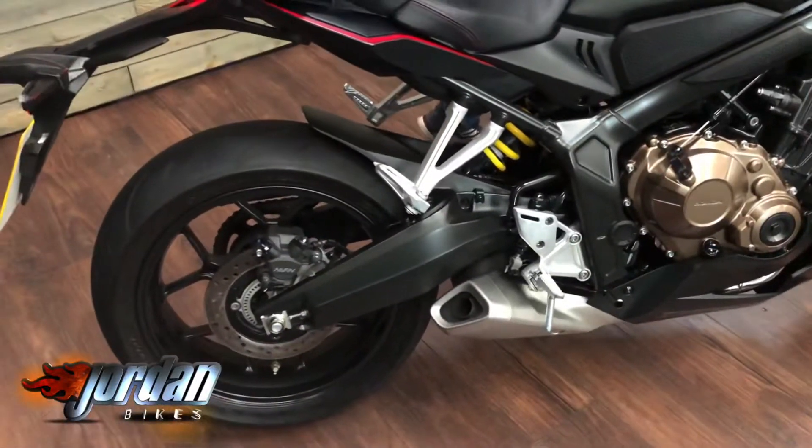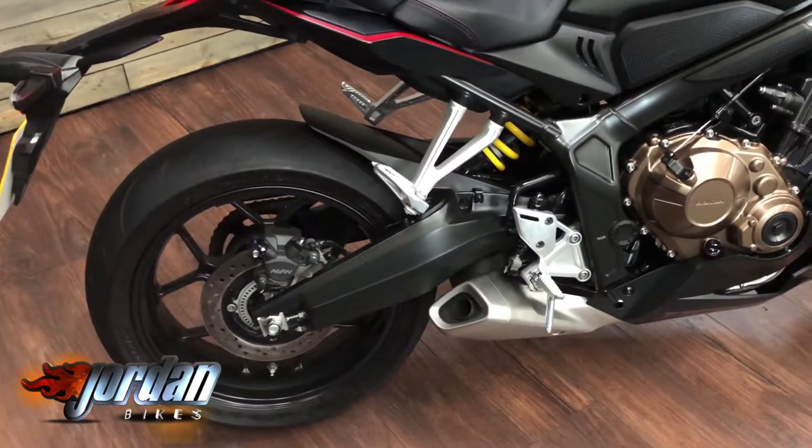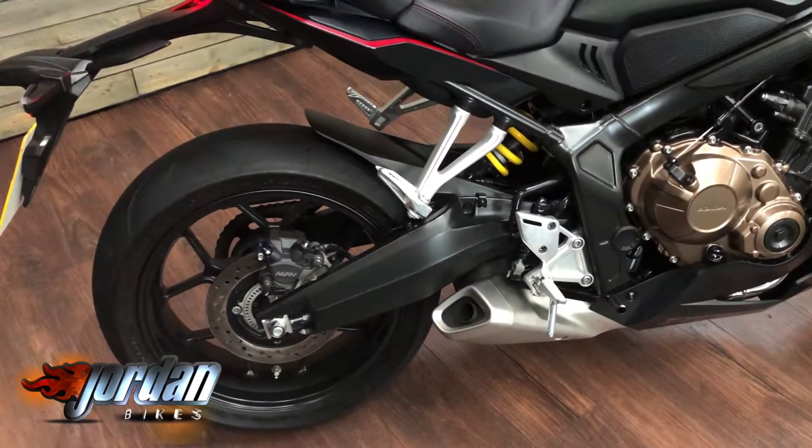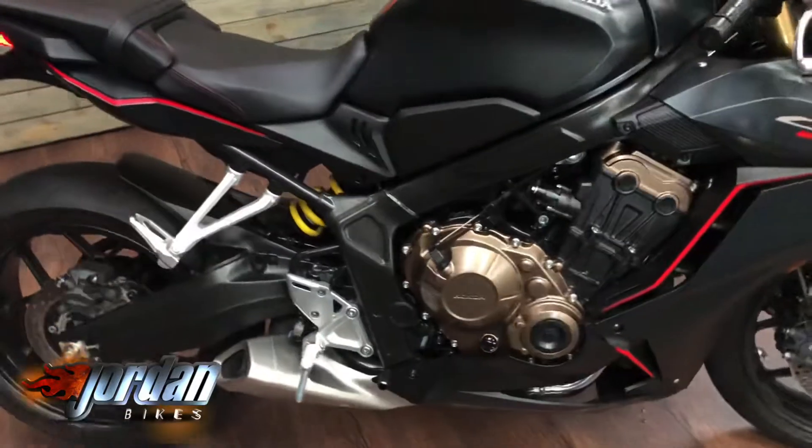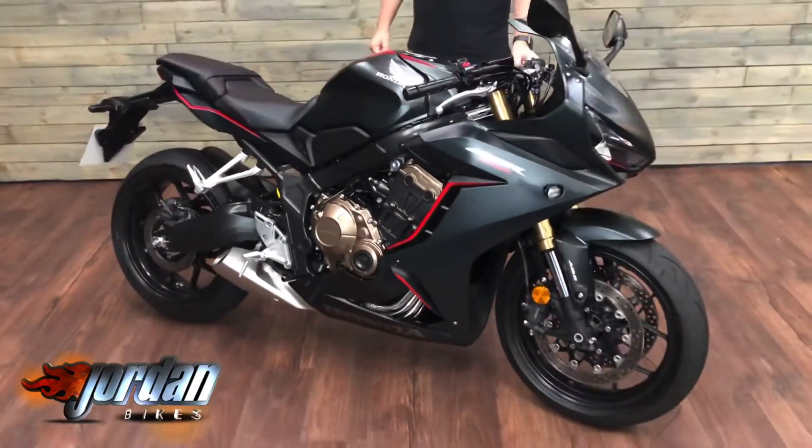I'll give it a start up so you can have a listen. And there it is — what a fantastic bike.